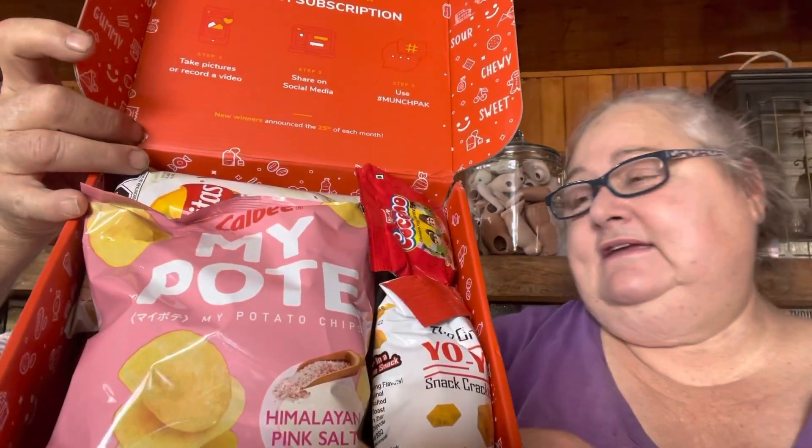This is what we see when we open it up. Lots of lovely goodies. And we're going to start with this.